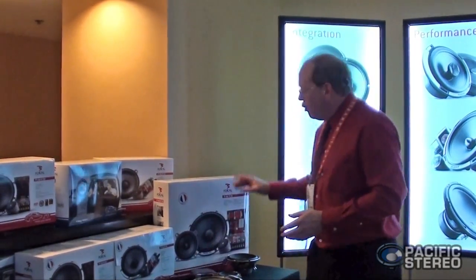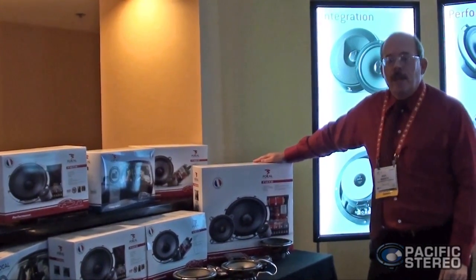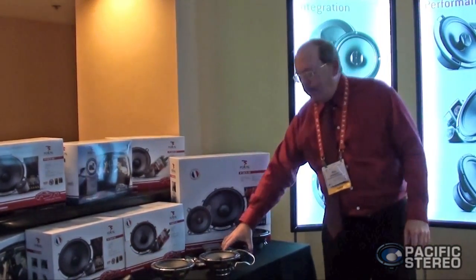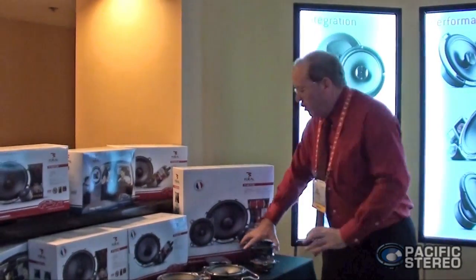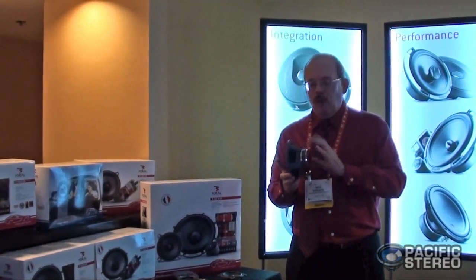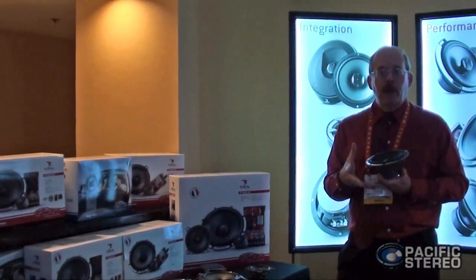We're also bringing out a brand-new three-way system called the 165V33. For those familiar with the line, this is a replacement for the 165VR3. What they've done is upgrade the mid-range driver, upgrade the tweeter, and upgrade the 6½-inch bass driver. The 6½-inch bass driver has a new voice coil assembly, a little bit bigger magnet structure, and a slightly different cone — so it plays a little bit lower, a little bit cleaner, and a little bit louder as well.